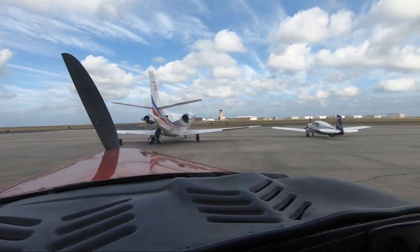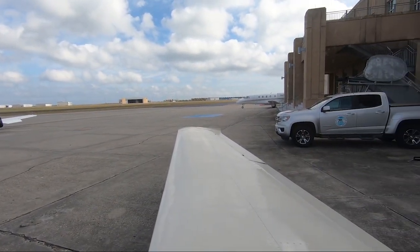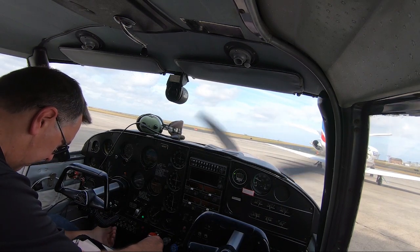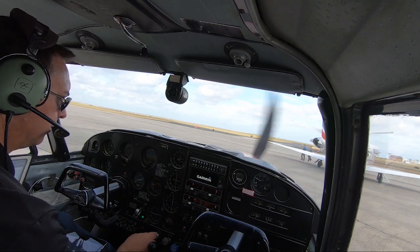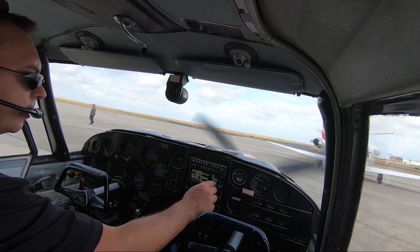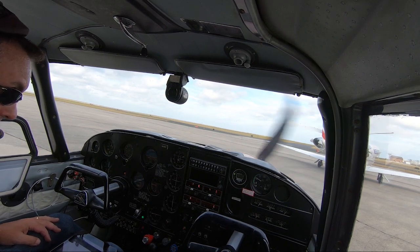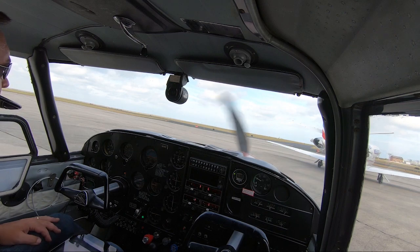Lakefront Airport, New Orleans. Taking off in 10 minutes. Avionics on. Clean. 24.9. We have Romeo.